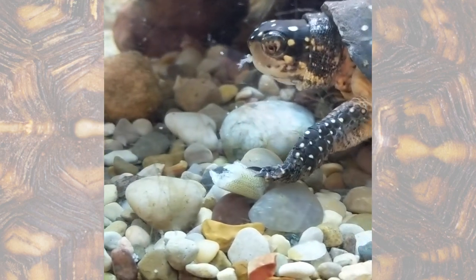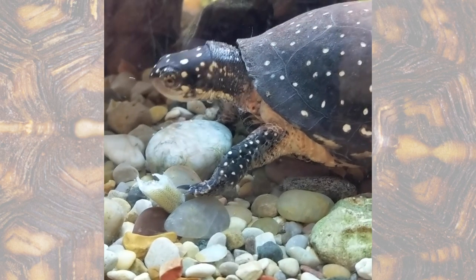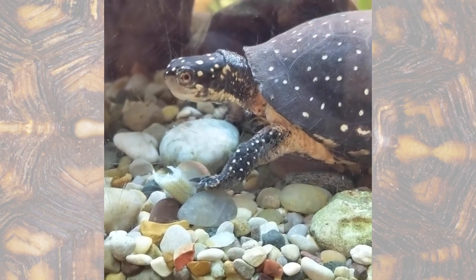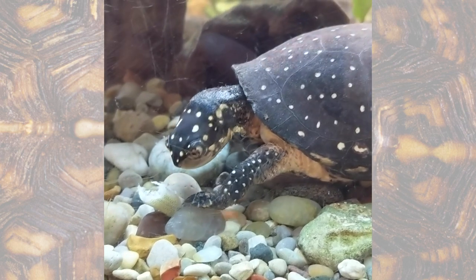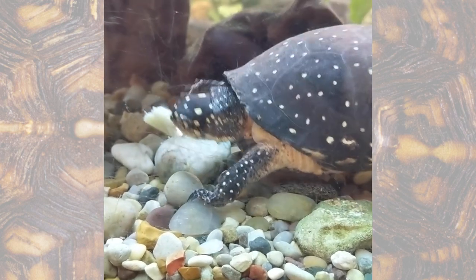There we go. We're feeding them thawed silver sides. They might also get various types of invertebrates, as well as taking nibbles of some of the plants that they have in their habitat.